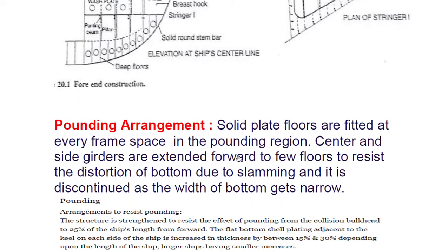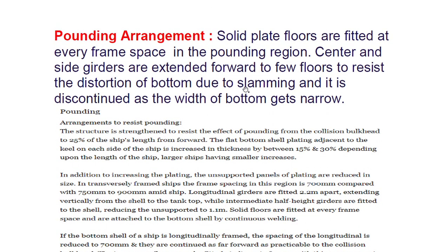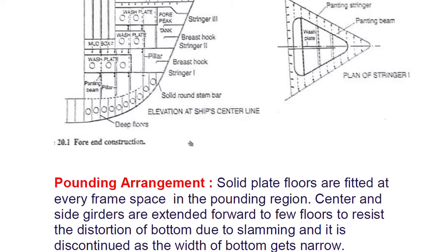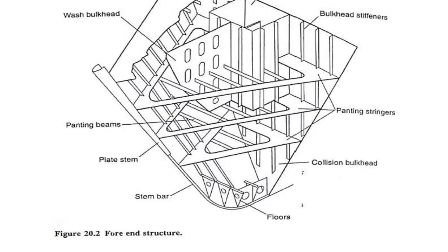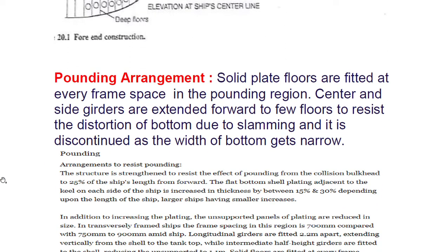For pounding arrangements, solid plate floors are fitted at every frame space in the pounding region. Center and side girders are extended forward to a few floors to resist distortion of the bottom due to slamming. The arrangement is discontinuous and the width of the bottom gets narrower toward the forward.